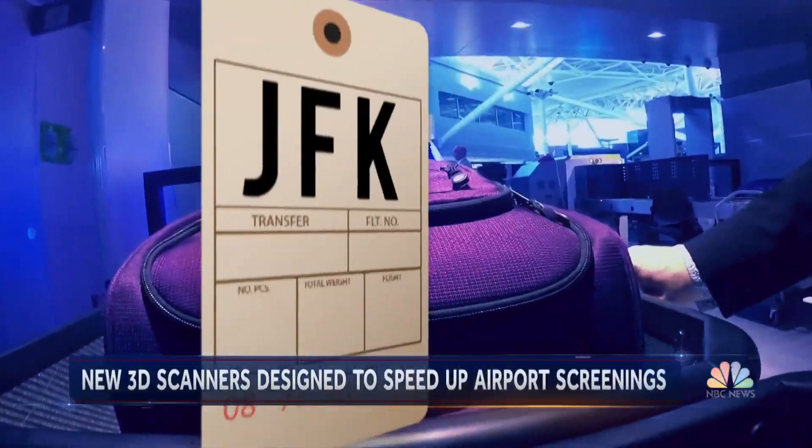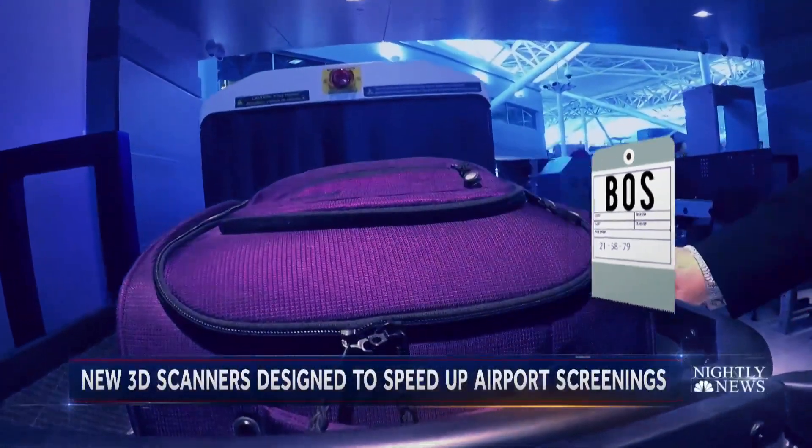If you unpack the clutter, the officers are able to delineate what's suspicious and what's not faster. JFK follows Phoenix and Boston airports in rolling out the new scanners.